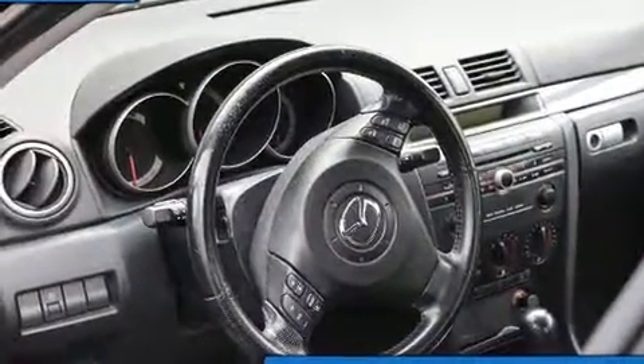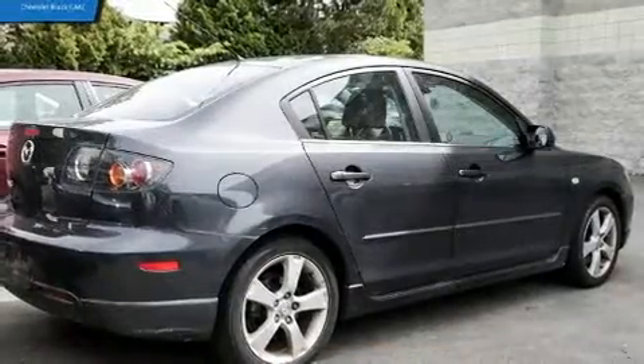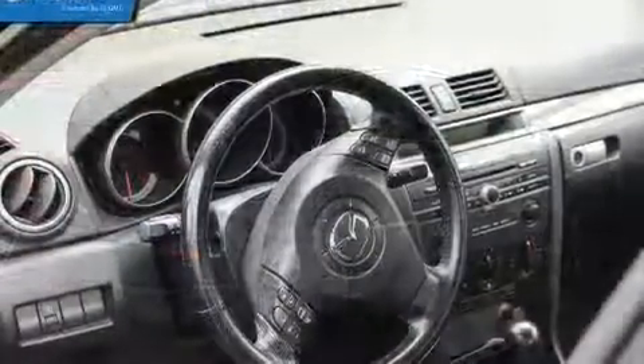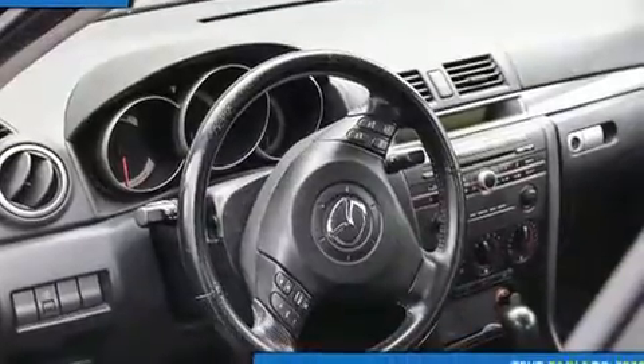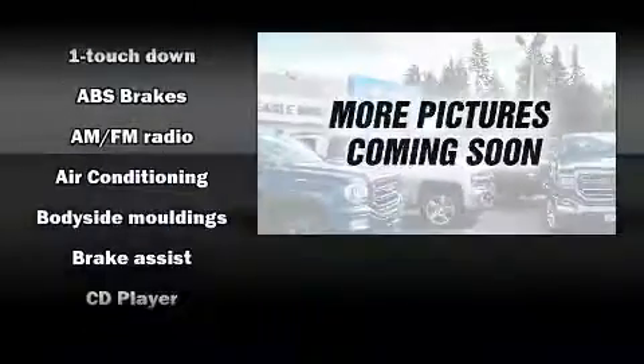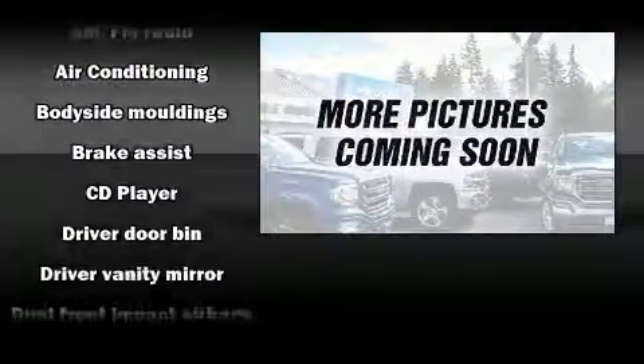All of the premium features expected of a Mazda are offered, including a tachometer, fully automatic headlights, and much more. Premium sound drives six speakers, providing you and your passengers a sensational audio experience.